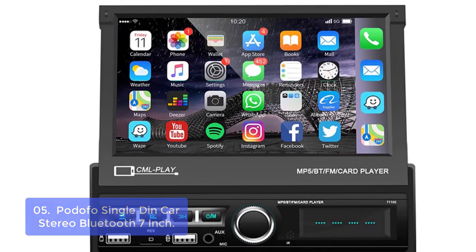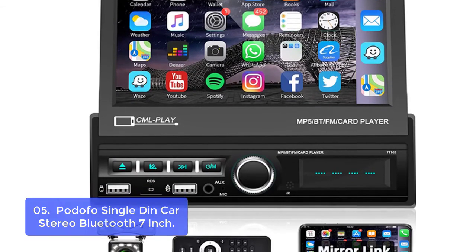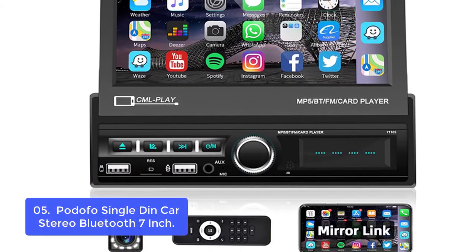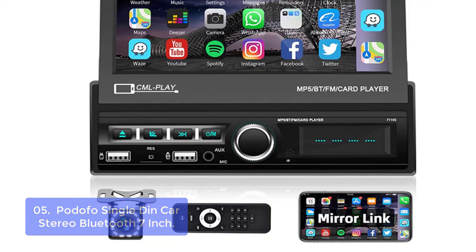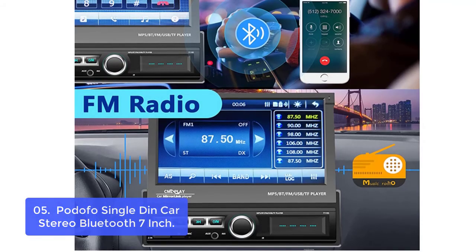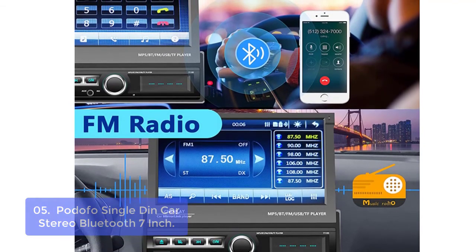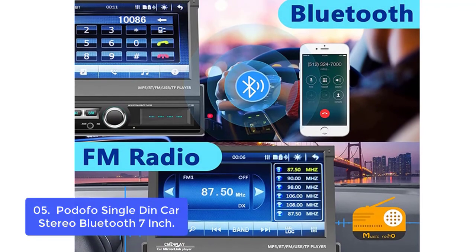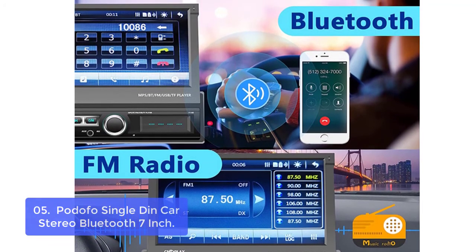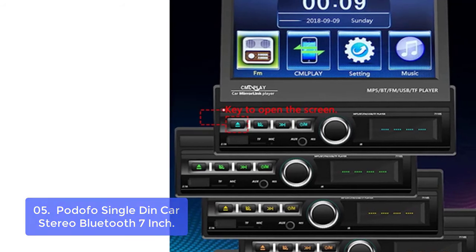List number 5: Podofo Single-Din Car Stereo Bluetooth 7-Inch. This car stereo is the perfect choice for you to enjoy all your music, games, and more with your family. With its touchscreen and smart dialing features, you can use it to connect with other devices easily. It also comes with a built-in FM radio receiver which can give you convenient access to local radio stations. This single-din car stereo can work in conjunction with all existing devices like smartphones, tablets, and other music sources.